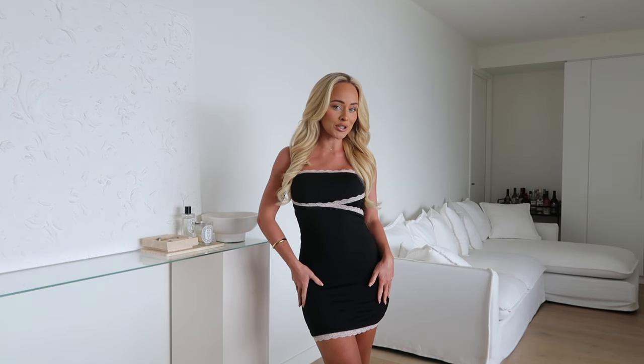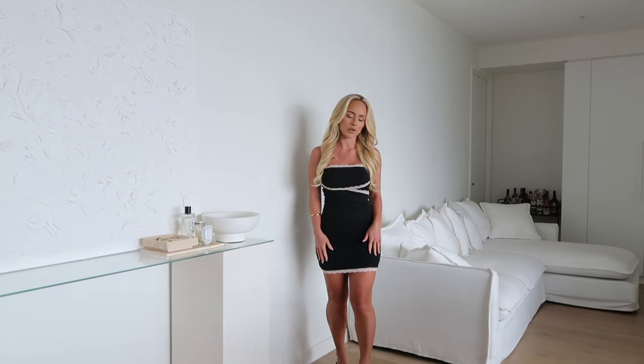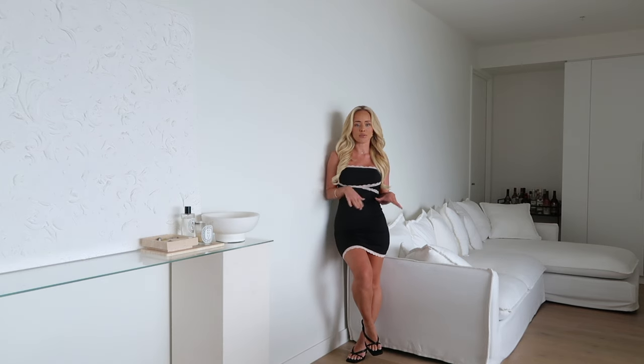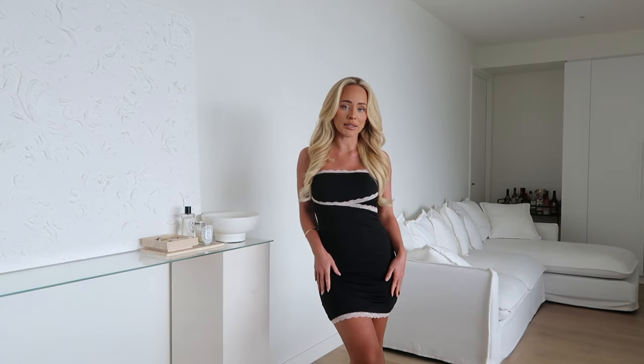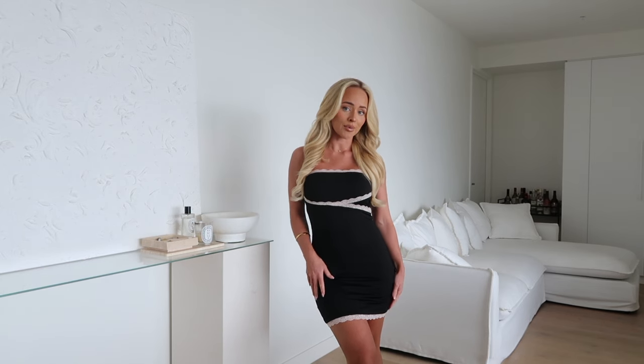Lastly, we just have another mini dress — it's so adorable. It's giving a Parisian summer vibe, it's so cute. I love the contrast between the lace and the black. I've just paired it again with the same heels I had on before — they're such a versatile heel. This would also look amazing with a little black pointed-toe heel or even some black loafers with a little white sock — that would be super cute. It's such a cute little dress; it hugs my body so nicely and I love the contrast between the lace and the black.